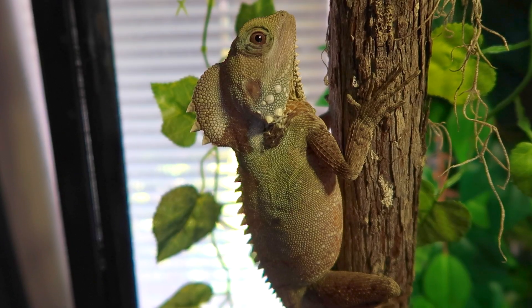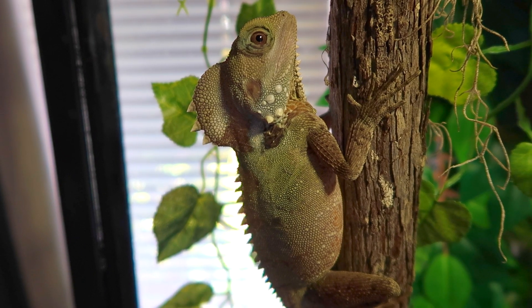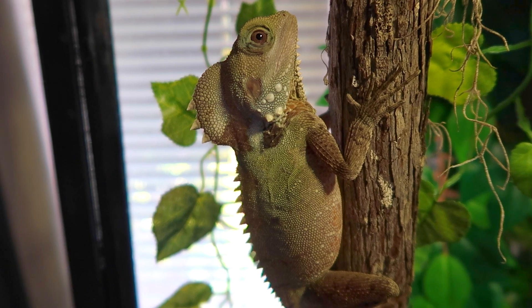How's it going guys? Today I thought I'd give you an update on the Boyd's Forest Dragons because it hasn't really been a dedicated video to them in quite a while. These guys are doing really good. They're over a year old now and they're looking amazing. They've really developed well.